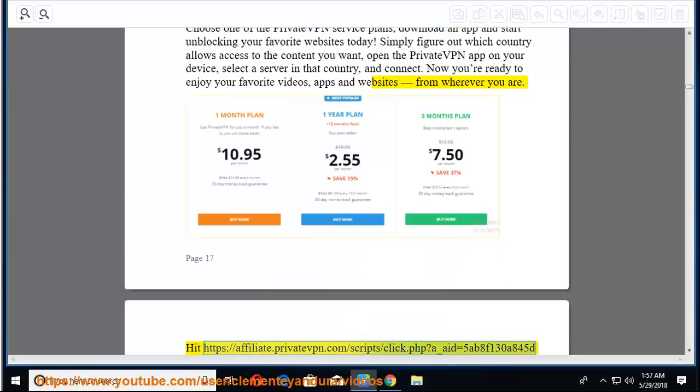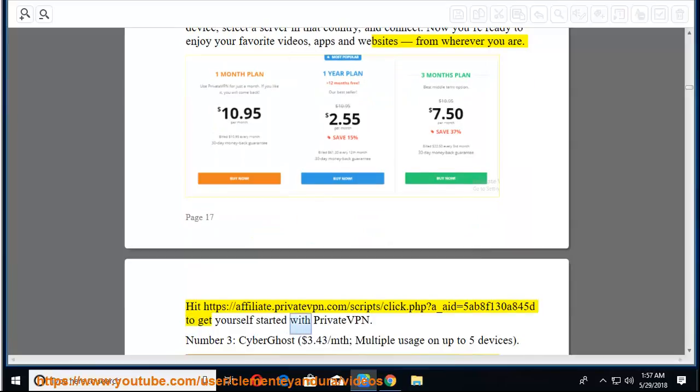Visit the PrivateVPN affiliate link to get yourself started with PrivateVPN.